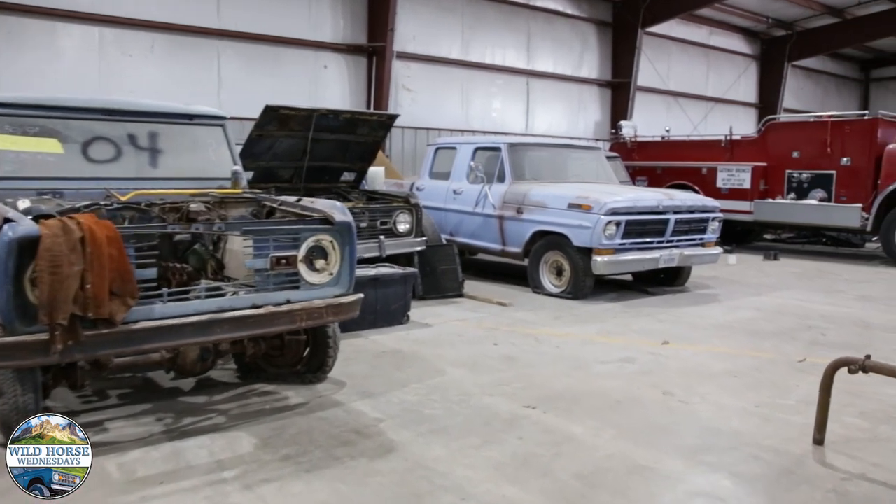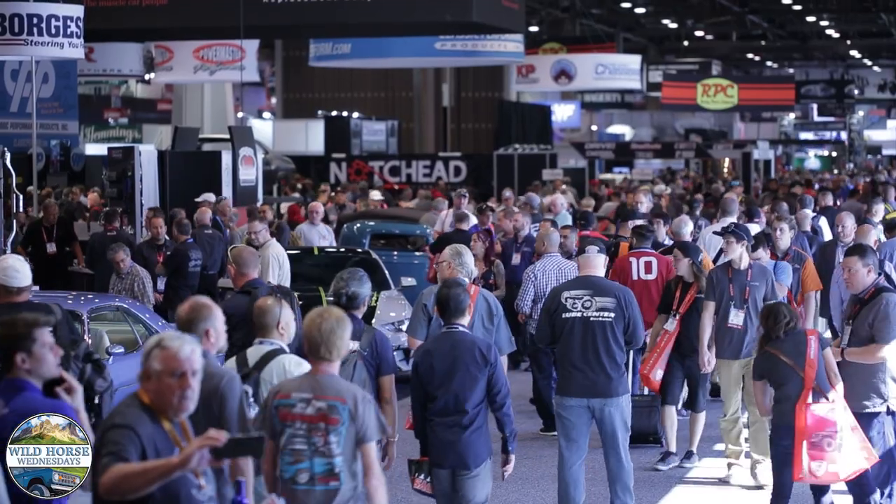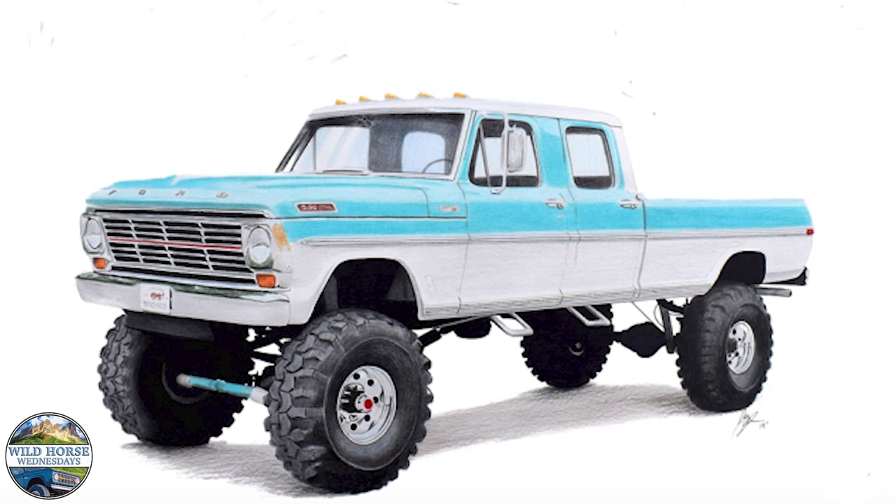In fact, we've got two of these crew cabs already in house to build for this year. One is going to SEMA 2020 with the new Godzilla 7.3 liter engine with a supercharger by Harrop USA.